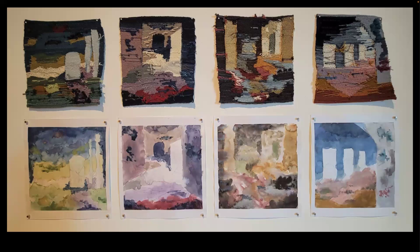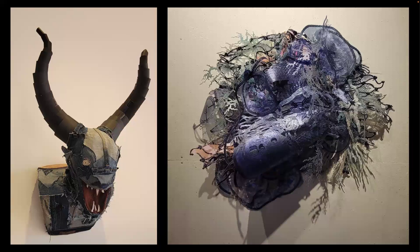For example, this person mixed things up by painting, quote unquote, with thread. They were inspired by loose abstract watercolor paintings and then created textile panels to mimic those paintings. I also encourage you to experiment with unconventional materials in a new way — this creature on the left is made out of jeans and corduroy, and the piece on the right almost feels like a coral reef made of different plastics.